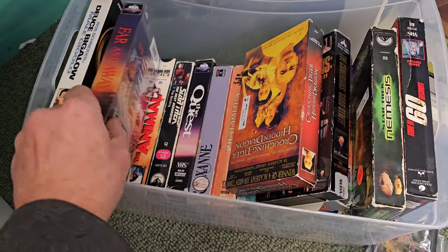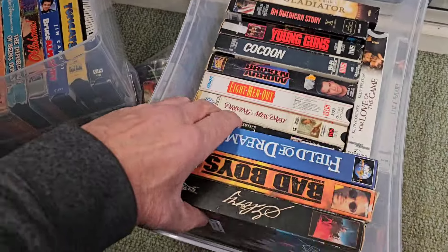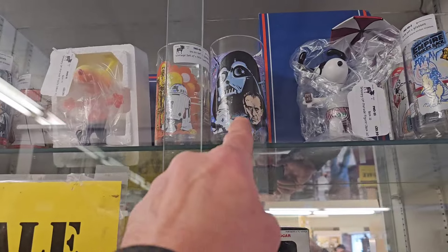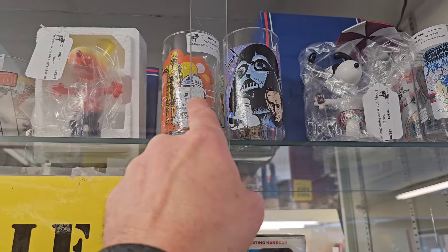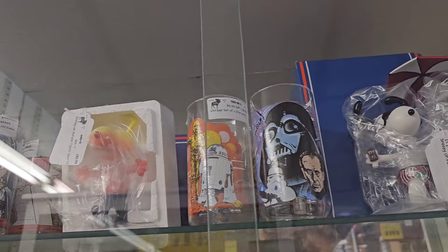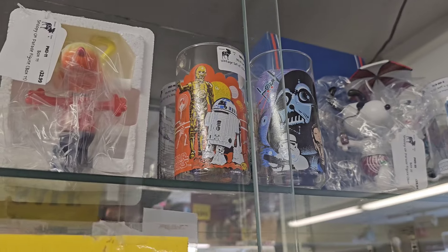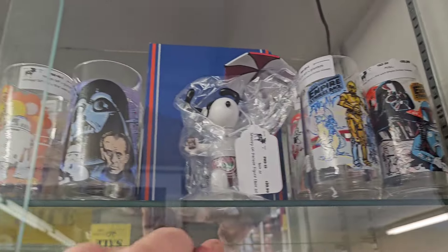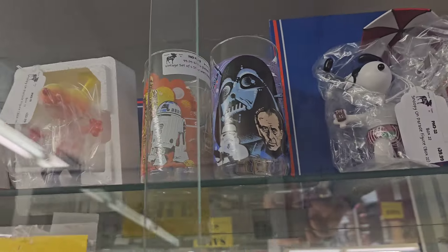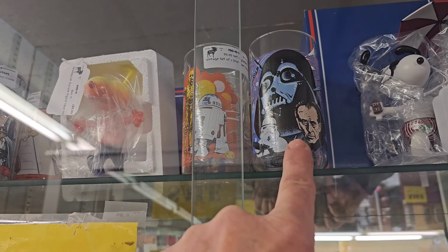And a bunch of VHS - I'm not really into VHS too much. Nothing that stands out that I'd want. Oh - I need that one, and this one! How much are they? A set of four for a hundred bucks - come on. I don't want to pay a hundred bucks for that. It's twenty percent off but still - was that eighty bucks? Yeah, I'm not paying eighty bucks for those glasses but it is pretty cool. They have The Empire Strikes Back, Star Wars, and Return of the Jedi. Those are pretty cool. With Darth Vader and Grand Moff Tarkin on it - definitely my favorite one.